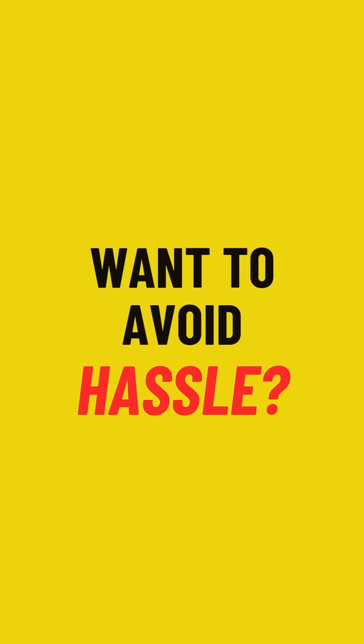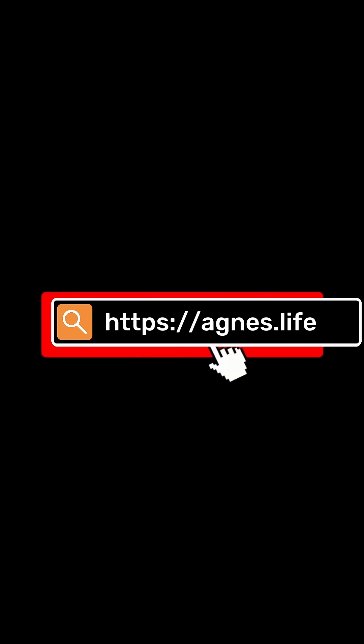So if you want to avoid all of your hassles, click on the link from the pinned comment and start your journey with Agnes AI. Thanks for watching—see you in the next video.